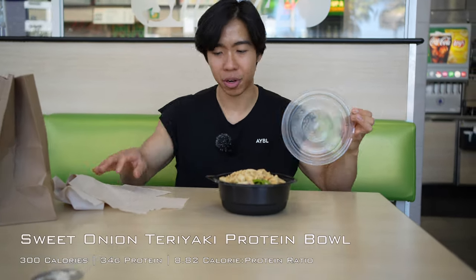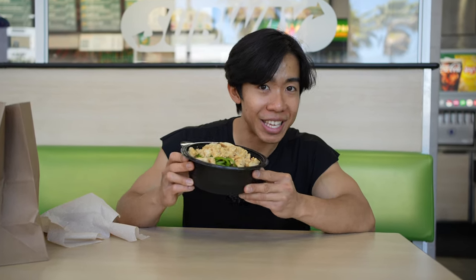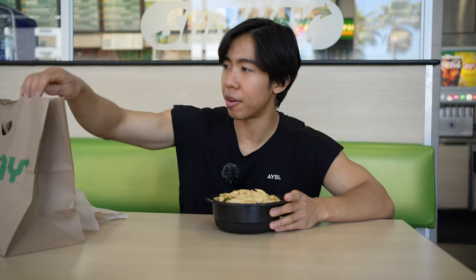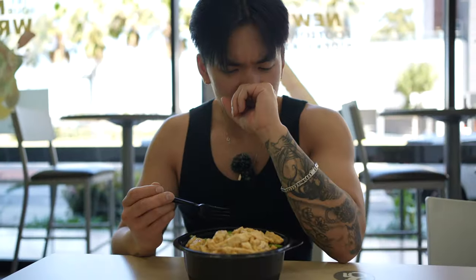I've never spent $14 at Subway, but it's actually a decent-sized salad bowl with a good amount of protein. It even comes with croutons, but we're not going to be eating that. All in all, this is only 300 calories and 34 grams of protein, giving it a calorie-to-protein ratio of 8.82 — probably the best macros I've seen. Since I can't eat this, cameraman Frankie chowed down. His thoughts: pretty good, chicken is not dry, actually pretty juicy — he would get this.